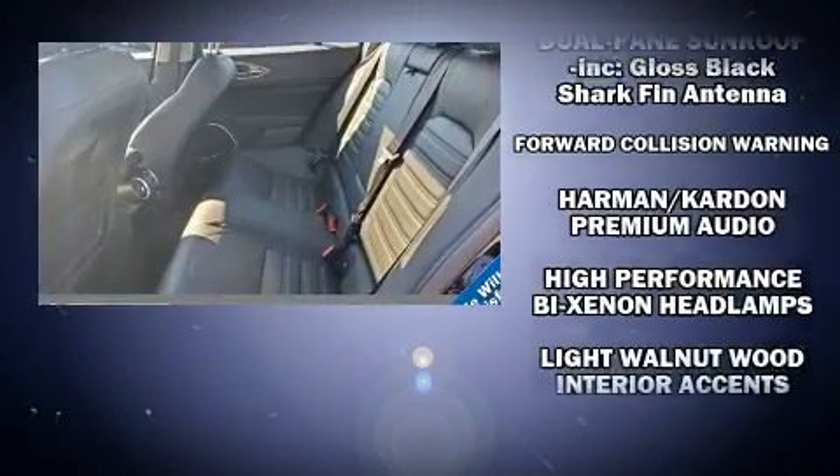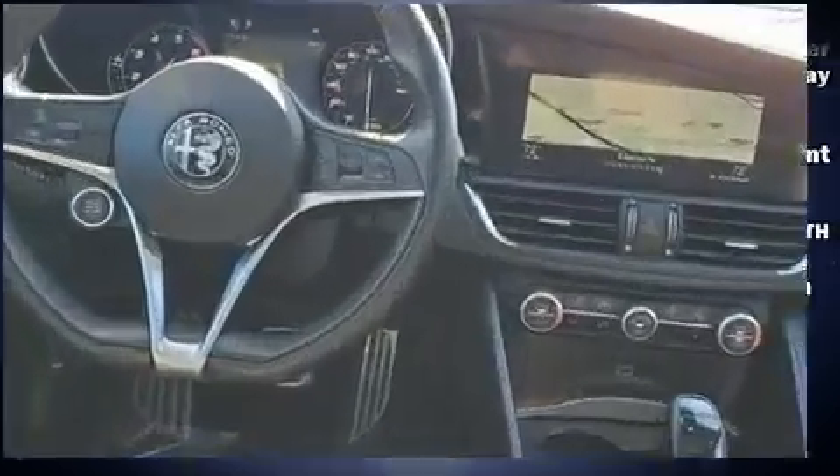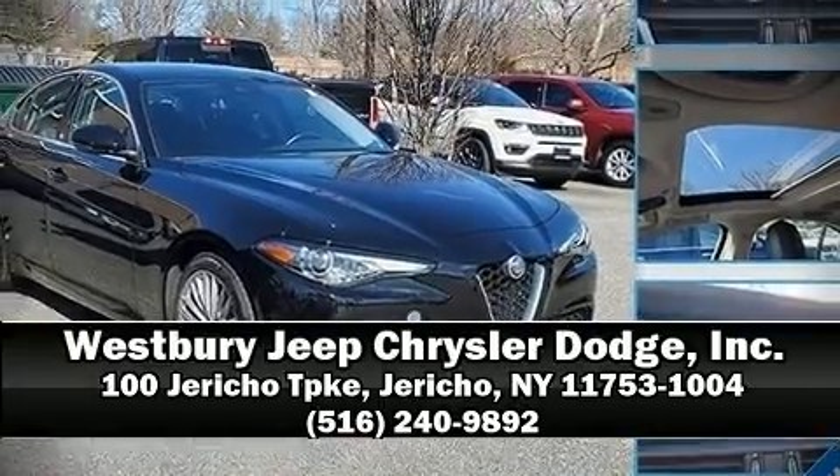Passengers are protected by various safety and security features, including brake assist, ignition disabling, and four-wheel disc brakes with ABS. Stop by our dealership or give us a call for more information.